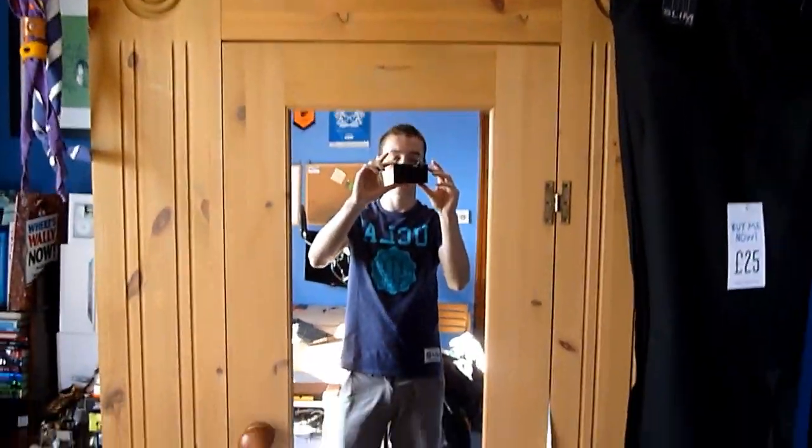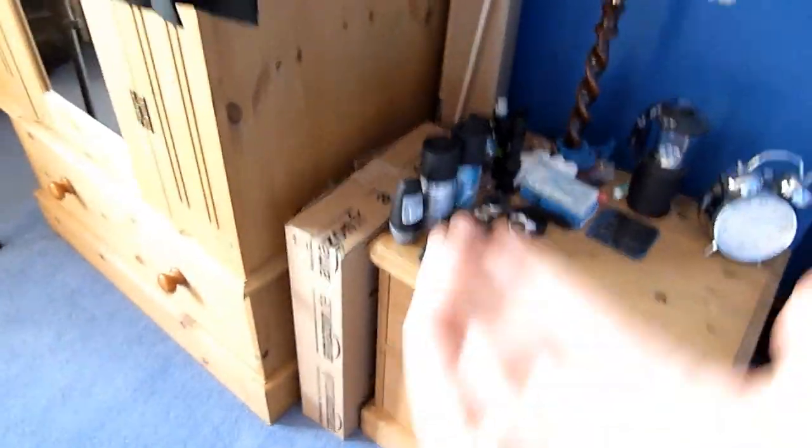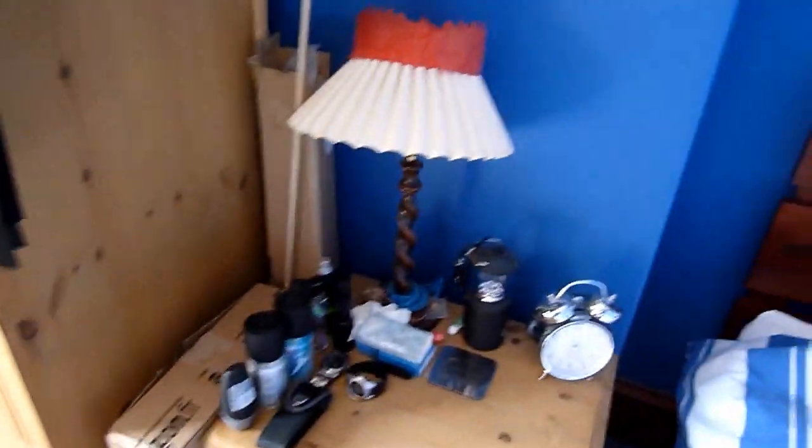So first here we have my wardrobe — it has clothes in it and a mirror on the front. We have some new school trousers there which I got the other day as school will be starting soon. Here we have some Amazon boxes, not really much to see there.